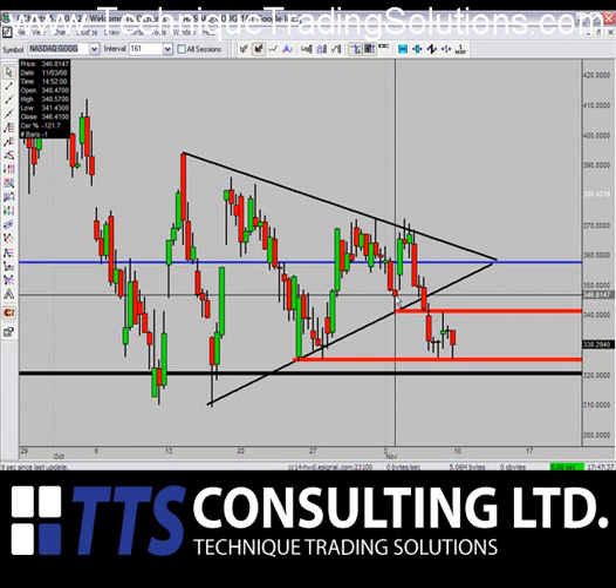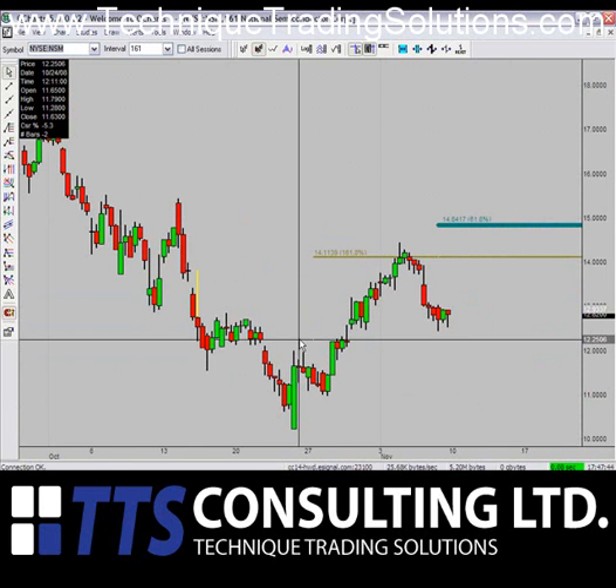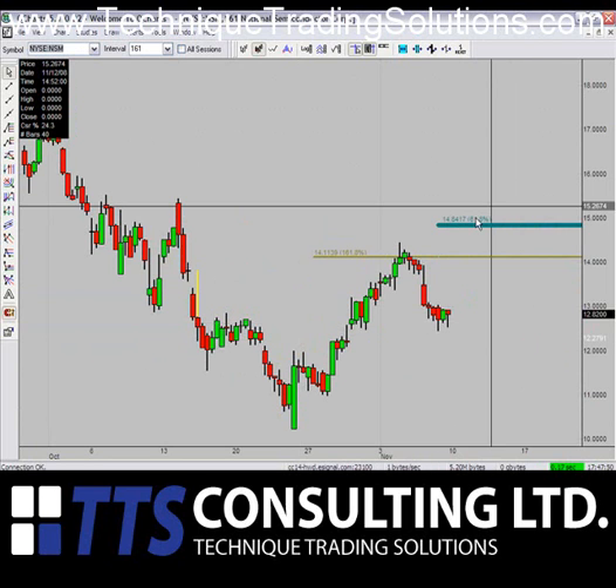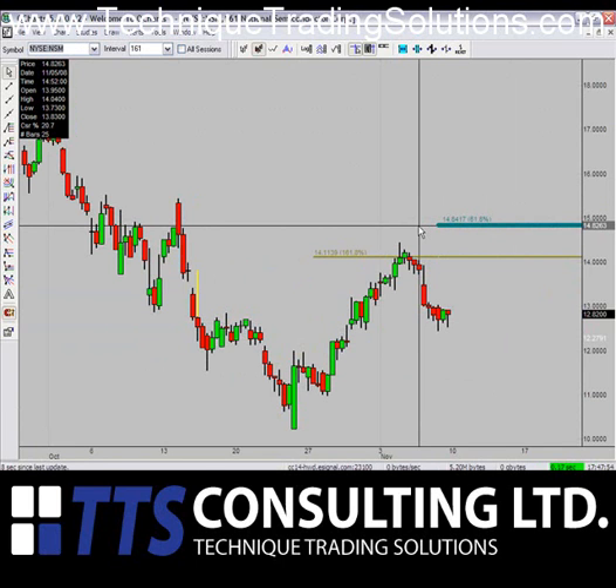The new stocks begin now, including NSM. National Semiconductor looks as though this is a fifth wave play. We are currently long this stock at $12.64 and we're holding this long for a fifth wave high at around $14.84, which is the target on the breakout up.